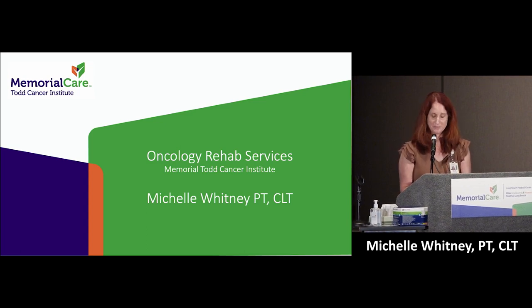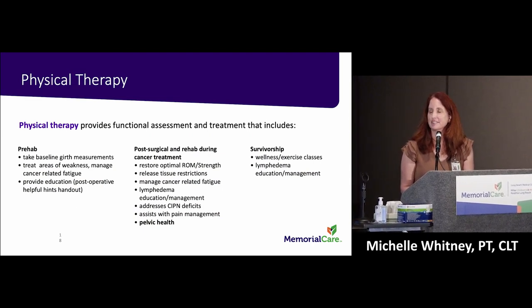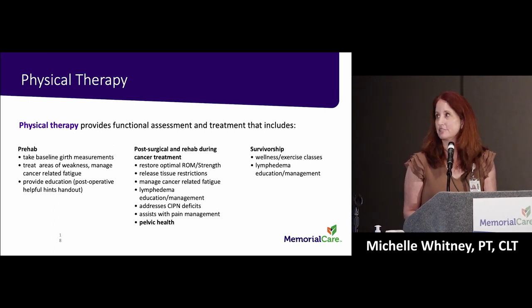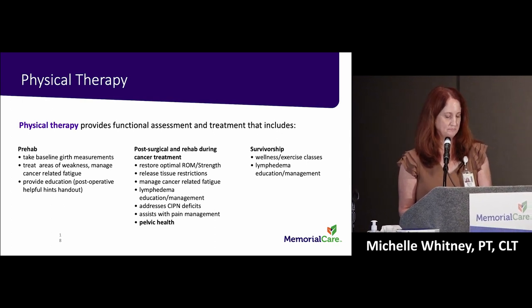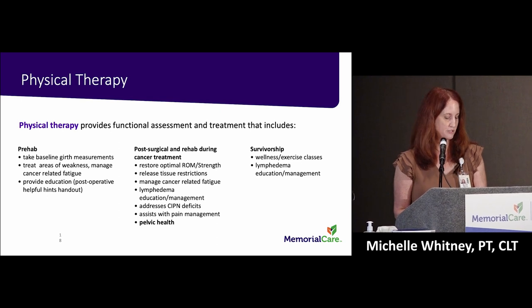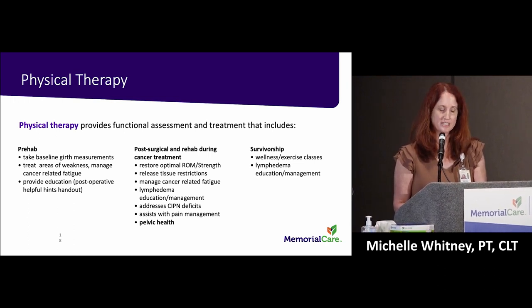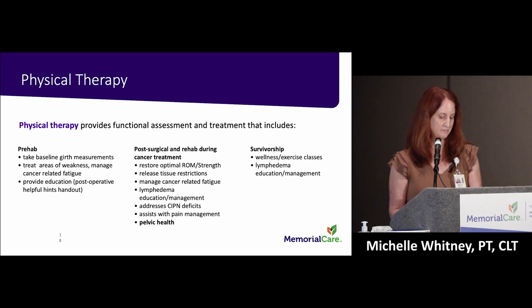Our team is made up of physical therapists, occupational therapists, and speech therapists. Education is key to being able to advocate for what you need — sometimes we have to push, advocate for ourselves, our friends, and our family members. Physical therapists restore your motion, rebuild your strength, release scar tissue, build endurance to combat cancer-related fatigue, provide assessment and education on lymphedema, reduce problems from chemotherapy-induced peripheral neuropathy, work on balance, and assist in pain management.